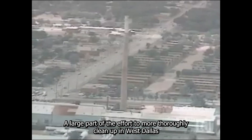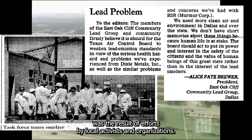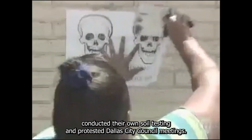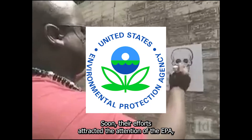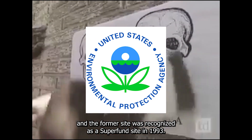A large part of the effort to more thoroughly clean up West Dallas was driven by local activists and organizations. The West Dallas Coalition for Environmental Justice conducted their own soil testing and protested at Dallas City Council meetings. Their efforts attracted the attention of the EPA, and the former site was recognized as a Superfund site in 1993.